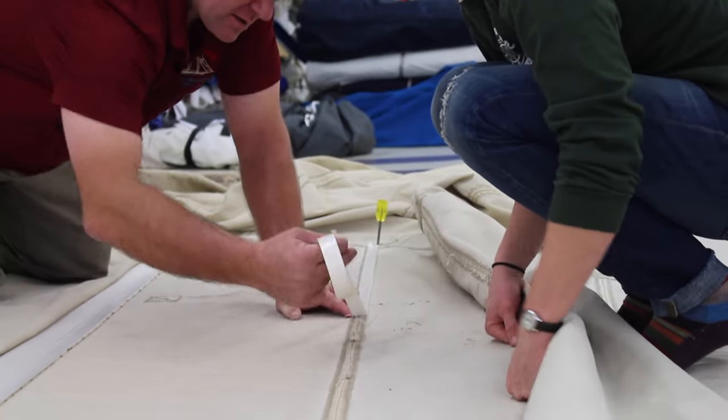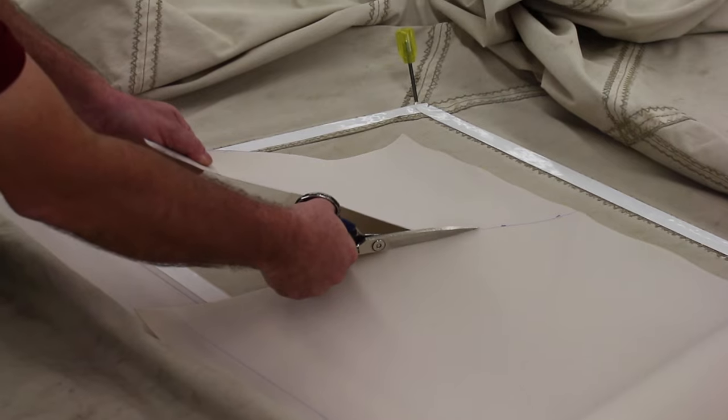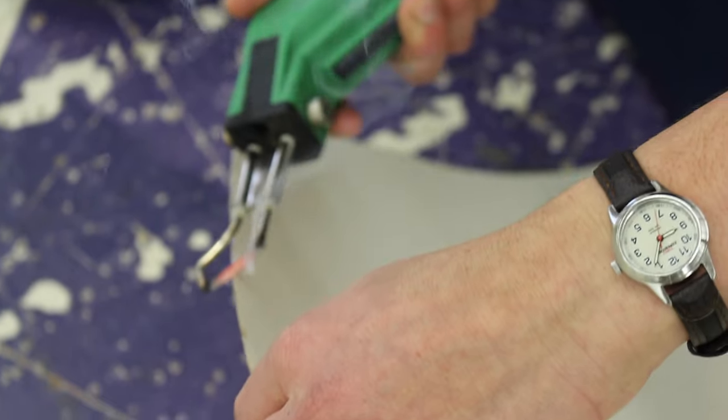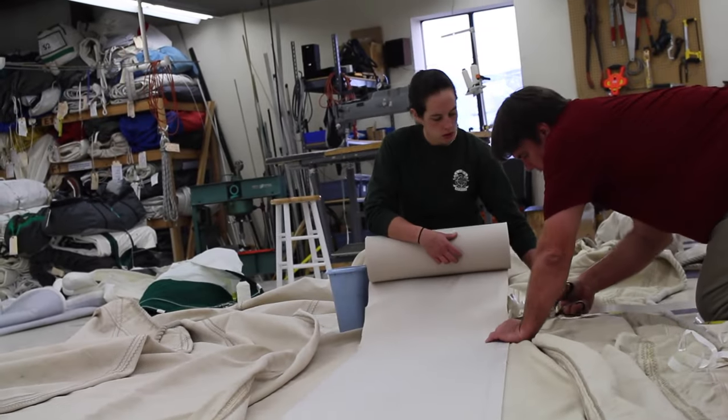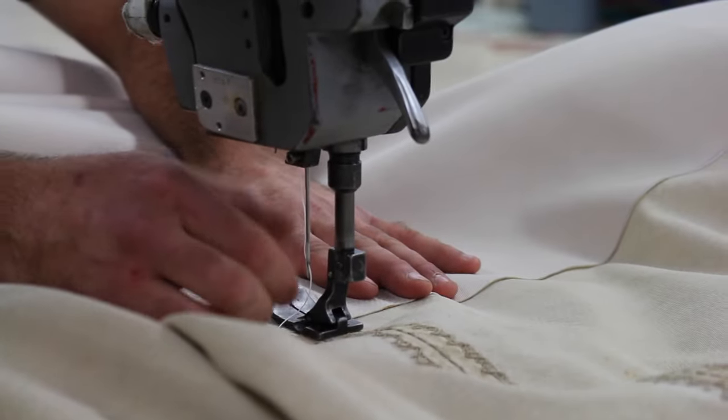Our jib needed a recut — several panels needed to be replaced. So we got some of the cloth that it is made of, which is called Oceanus. It's what many tall ship sails are made of, and we laid the sail out on the floor and replaced several of the panels.